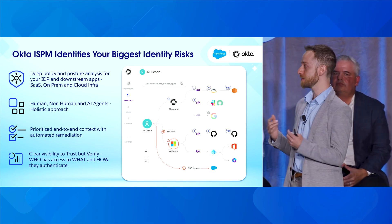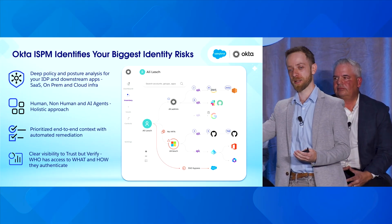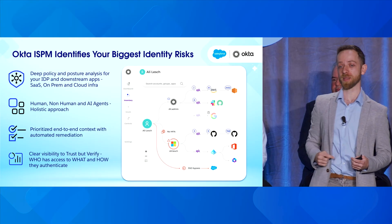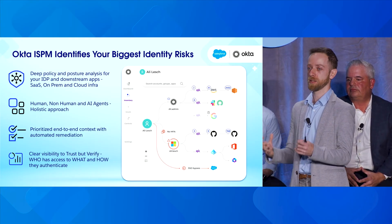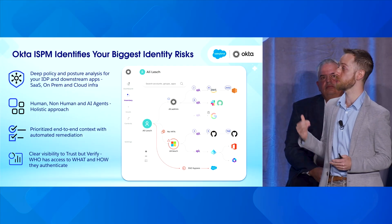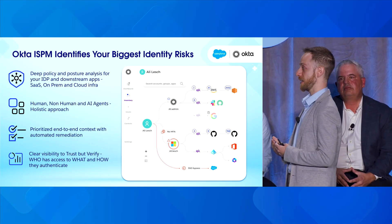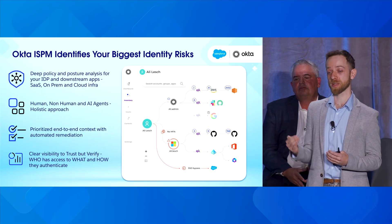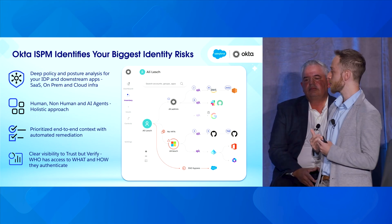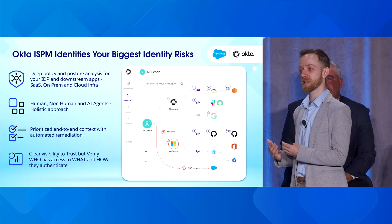This context is key. Knowing we have an administrator in Salesforce is very different from knowing that admin account doesn't have MFA at Okta, or that they've been off-boarded from the HR platform. Understanding all of this together is key to understanding our security posture. ISPM delivers all of those risks to you, prioritized based on blast radius, how exploitable they are, and the ability to automatically remediate those findings. We deliver clear visibility to trust but verify who has access to what, how they authenticate, and we're super pleased to be partnering with Salesforce to enrich this context even further.